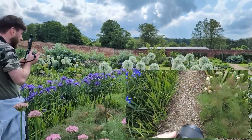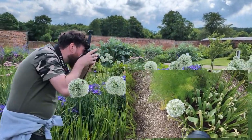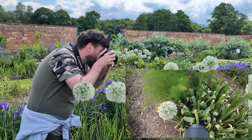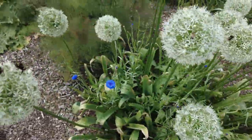Come to me, bumblebee. Come to me, bumblebee. Nice little close-up of the bumblebee doing its work. Bees are busy at work here, you can probably hear them.